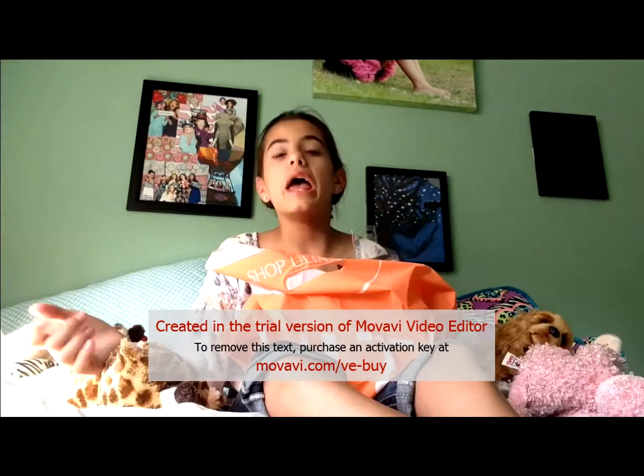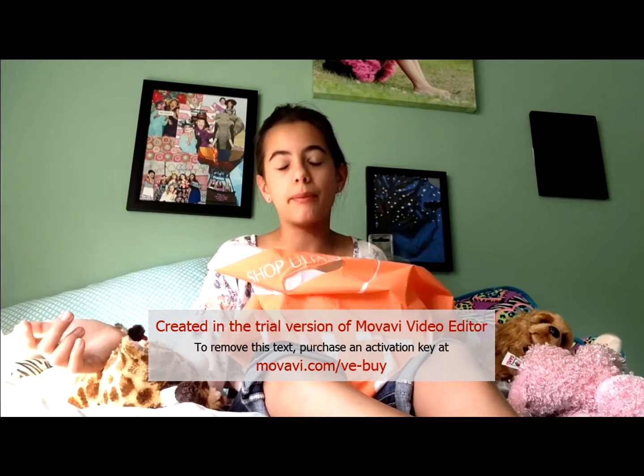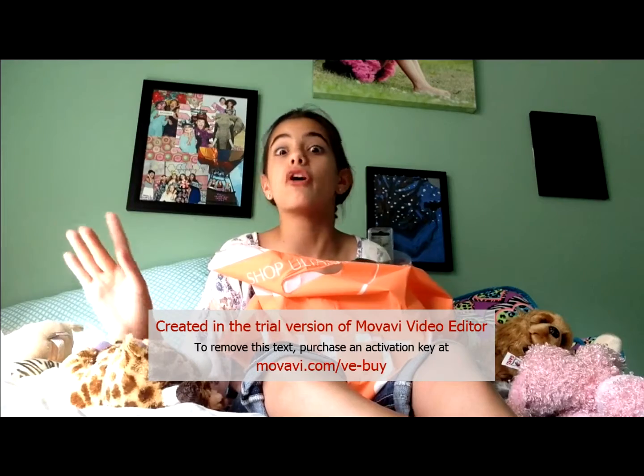If you buy something at Target it would probably be cheaper there than at Ulta. However, at Ulta they always have sales — buy this, buy that. So you end up winning at Ulta.